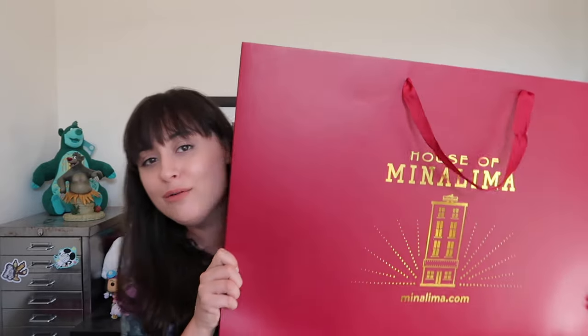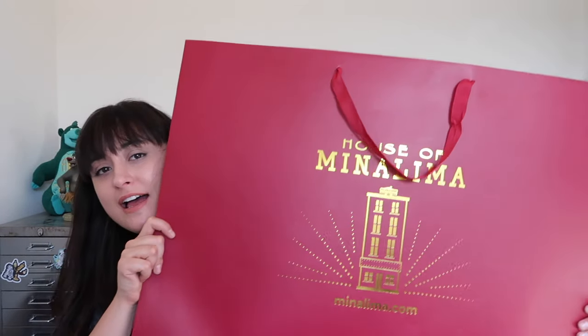This bag contains all the prints. How gorgeous is the bag and how huge is it? We've got the House of MinaLima on there in gold — gorgeous red bag. Loved walking around London carrying this, but I'm a bit ashamed of how much money is inside here.